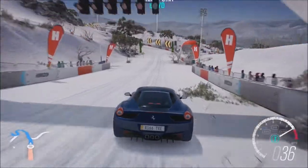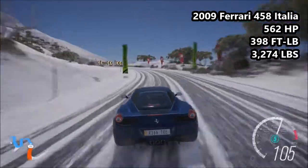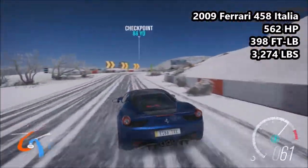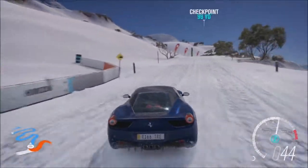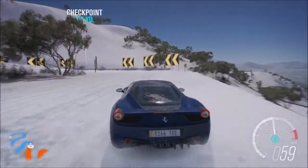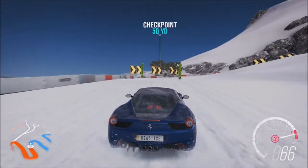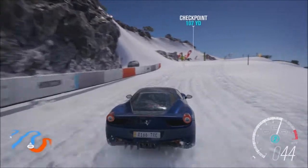Next up we move on to an Italian supercar that most people seem to love, but me personally I've just never really got the appeal of it. It's the 2009 Ferrari 458 Italia: 562 horsepower, 398 foot-pound torque, 3,274 pounds of weight. It's in the S1-class, 897 in PI when equipped with the snow tires - it is the highest PI car here today. The 458 Italia is an interesting one. I certainly don't hate it - it's a mid-engine Ferrari supercar - but for me personally it's probably my least favourite of all of them.